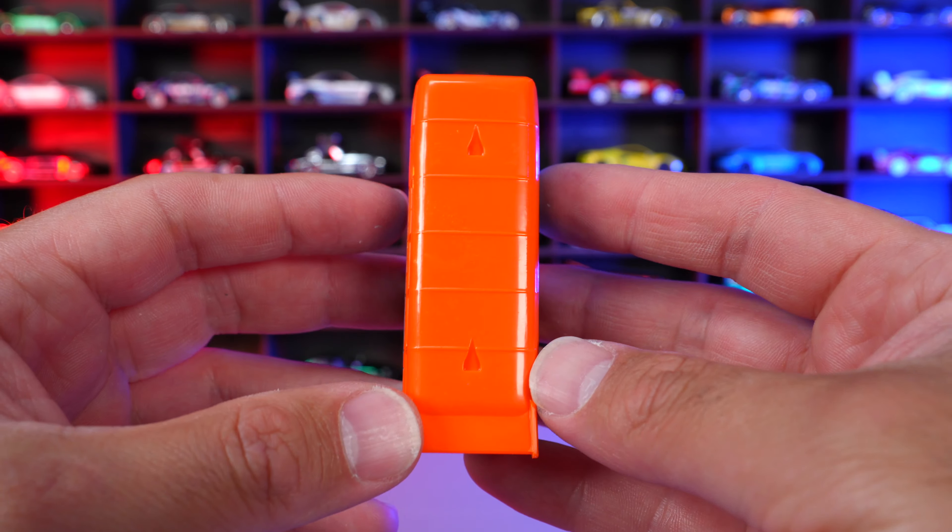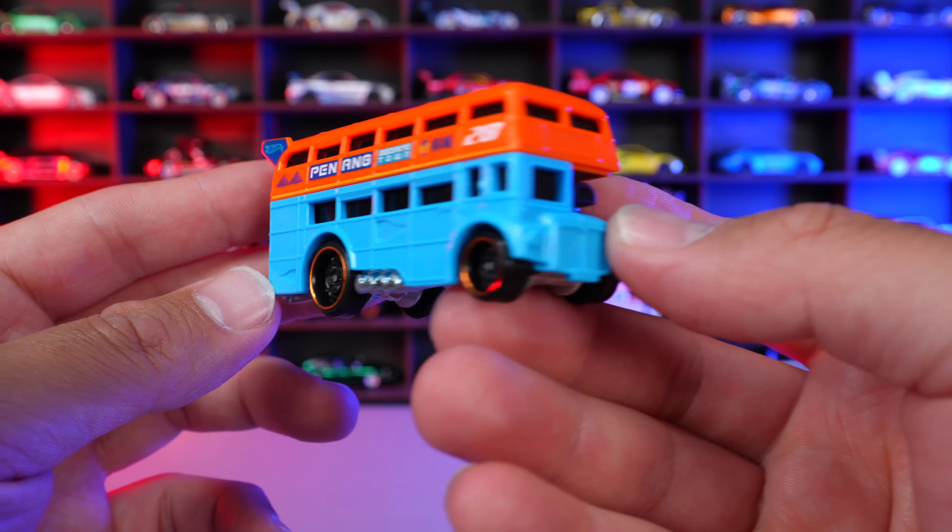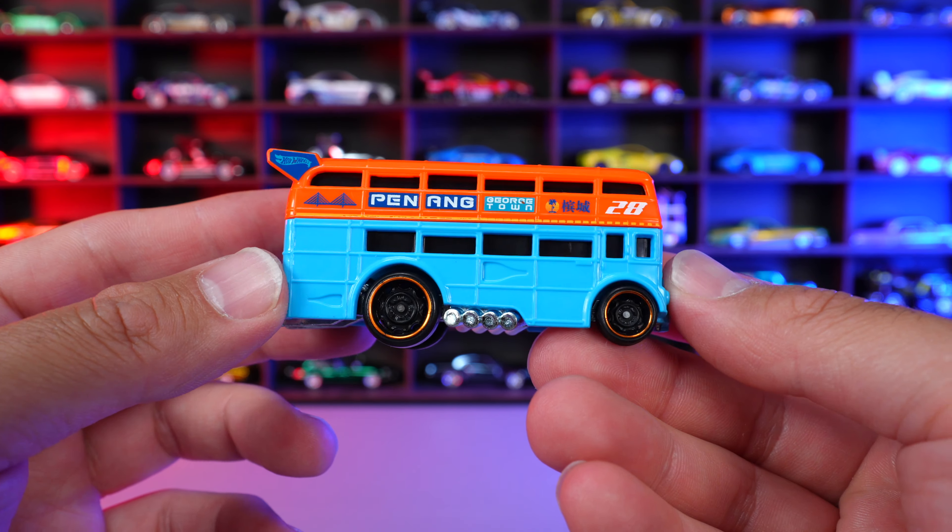This is always an interesting design car, the Trouble Decker — it's kind of like a racing drag bus. And it's in the unofficial Gulf livery. So there you go.